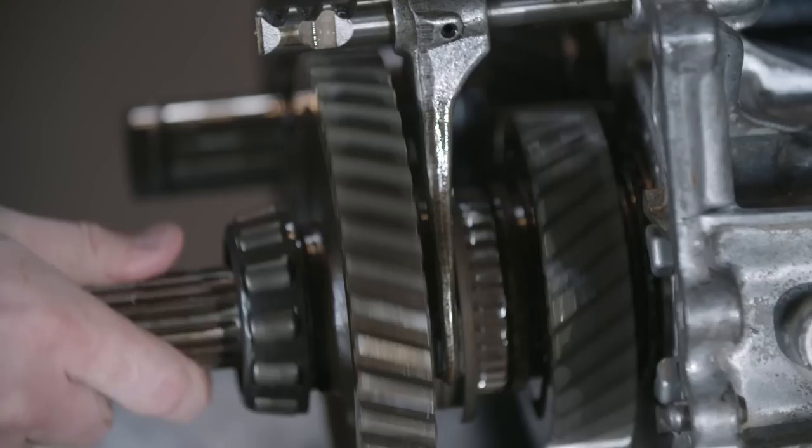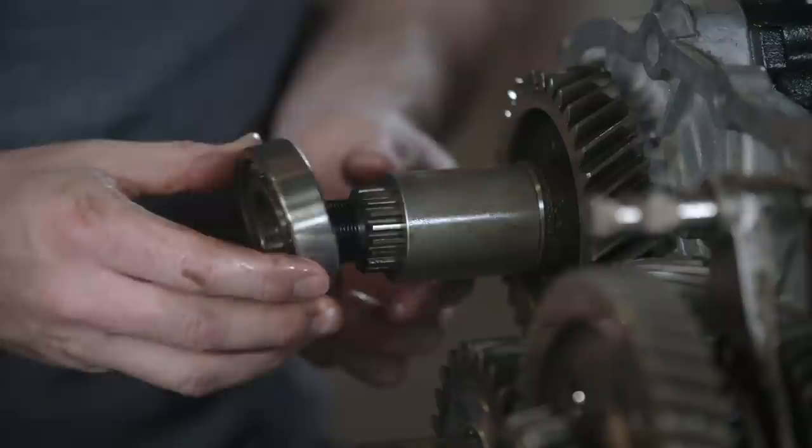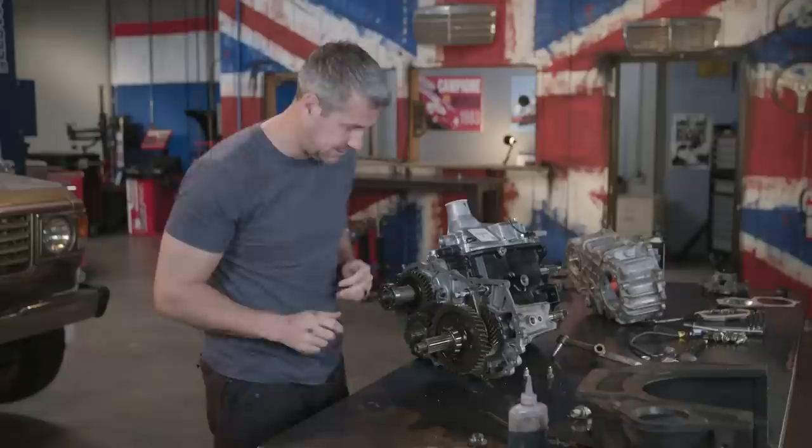Next is the main output gear — this slides on, then this little collar. This bearing goes on here but needs a little bit of persuasion. Now I'm going to close all of this off, starting by fitting a new gasket.